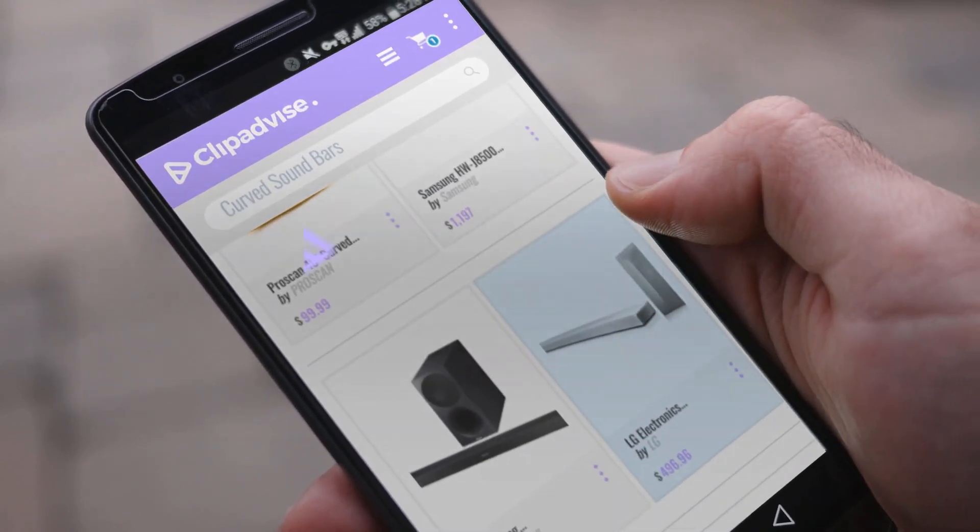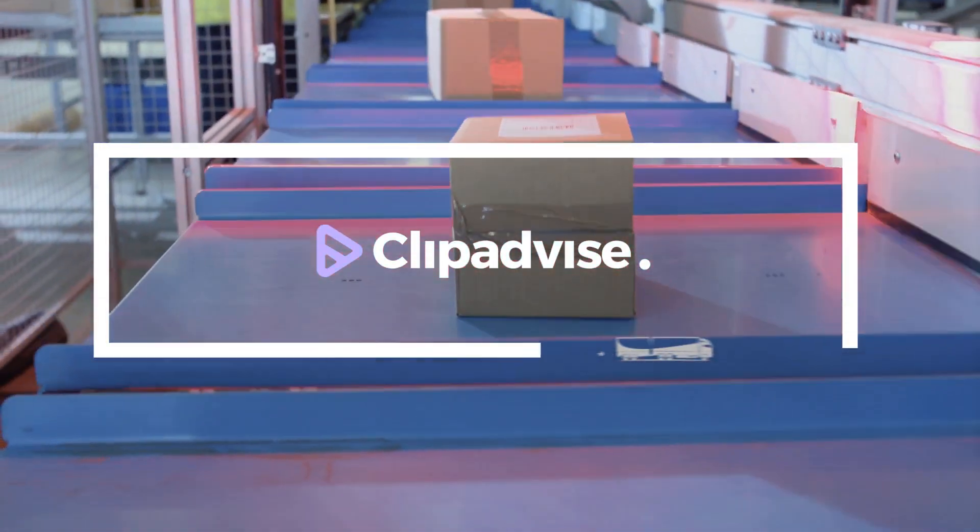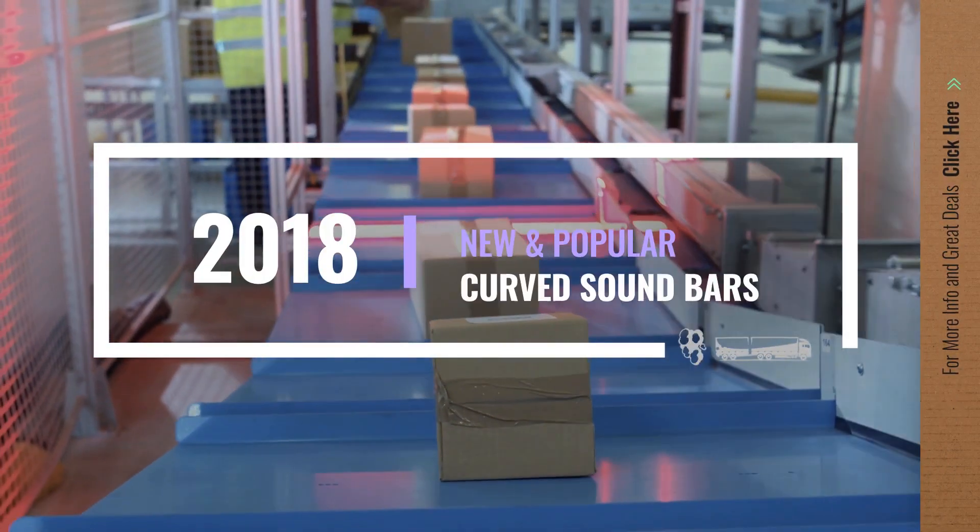If you are looking for curved sound bars, here's a collection you've got to see. Let's check them out.